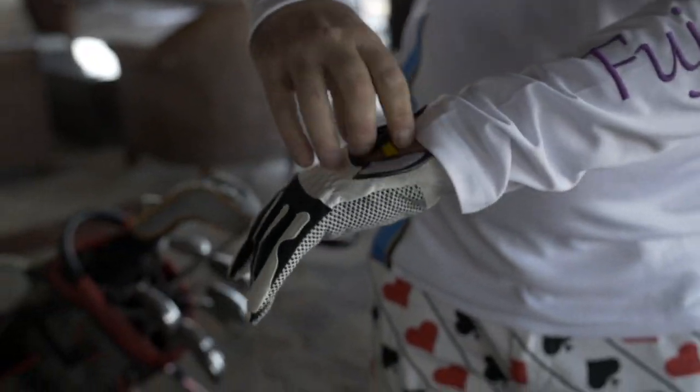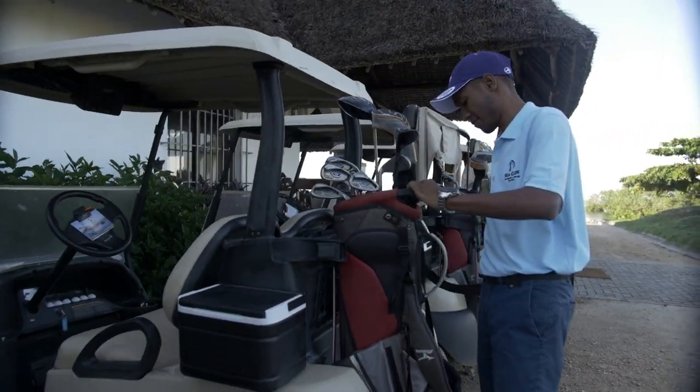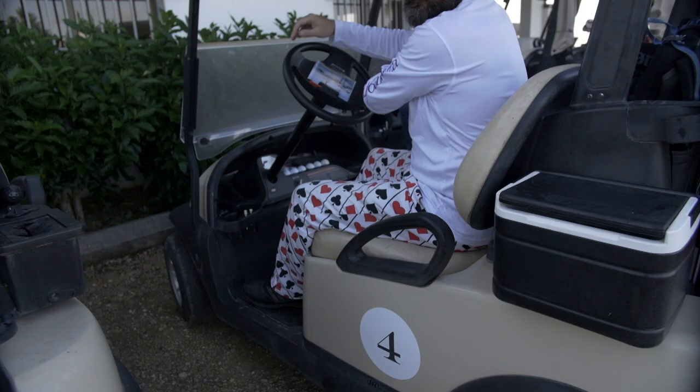I rented some clubs there. Here's me examining my driver, which I was quite impressed with, doing a little practice in the clubhouse. Got myself a new glove. And this is Elias, the golf manager at Seacliff Golf Course. He would be accompanying us today, also playing with us.